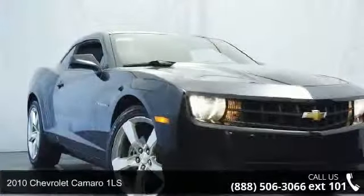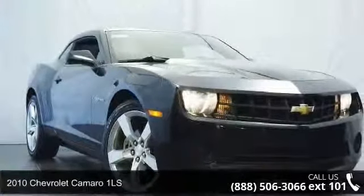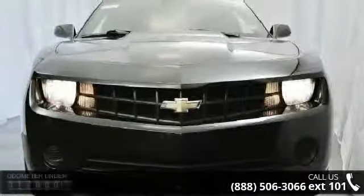Check out this 2010 Chevrolet Camaro 1LS. If you are looking for a first-rate auto, this one could be yours today.